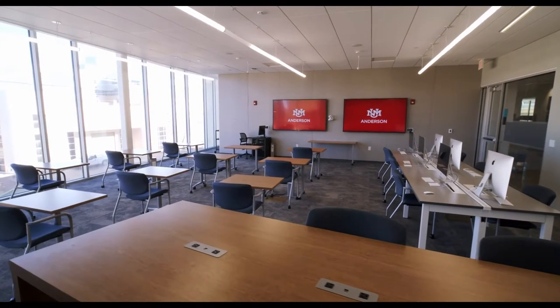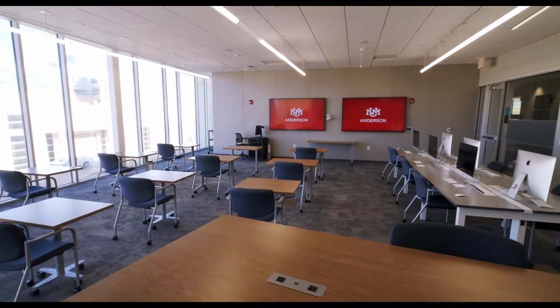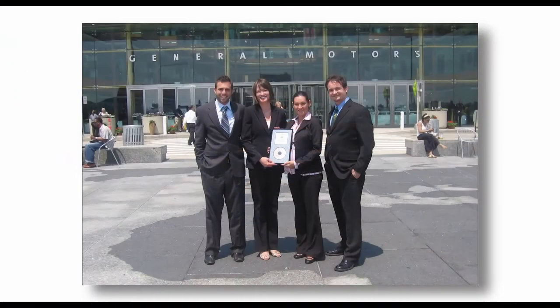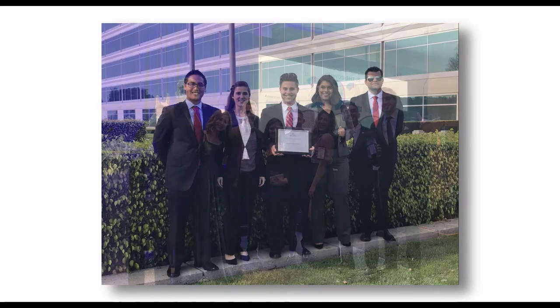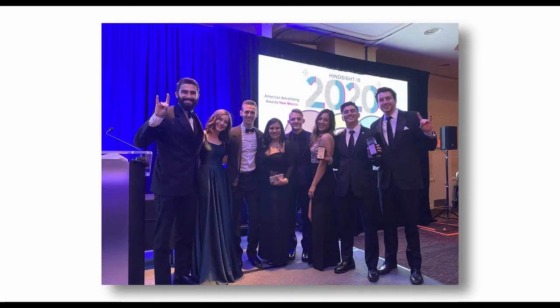I'd like to highlight our cutting-edge marketing lab. The lab hosts the national student marketing competition teams who since 2005 have earned eight first place honors, five second place finishes, and two honorable mentions in national collegiate competitions.